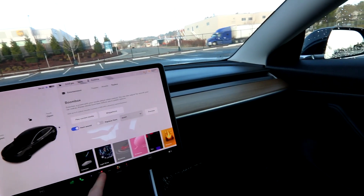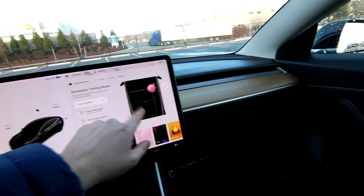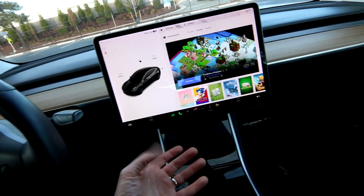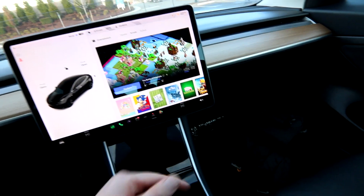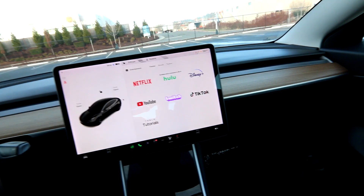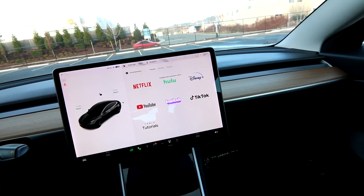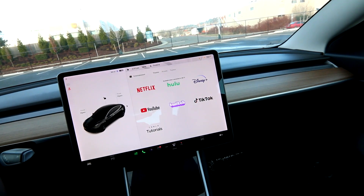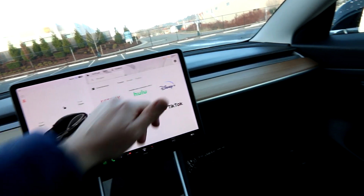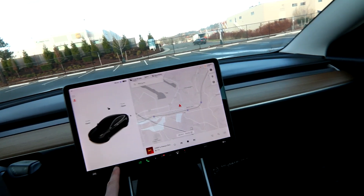There's silly stuff too — your car can play a Christmas light show, you have whoopee cushions, and they're constantly adding video games. You can use an Xbox-style controller to play games like Sonic the Hedgehog. You can watch Netflix and Hulu, and the audio system is fantastic — you actually get a cinematic experience watching movies inside the car. It honestly sounds better than my home theater system.